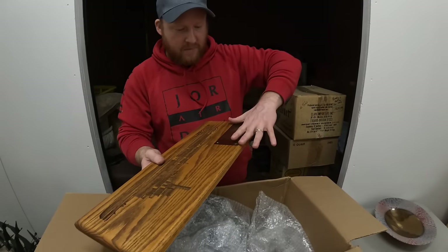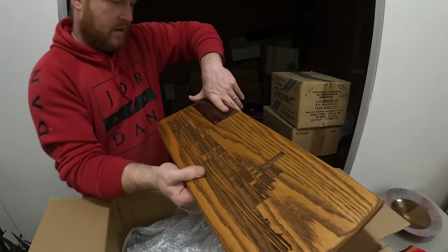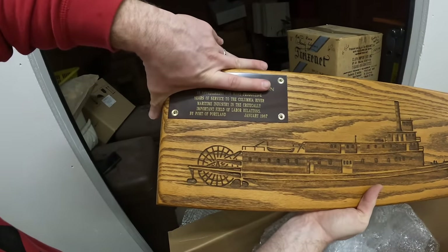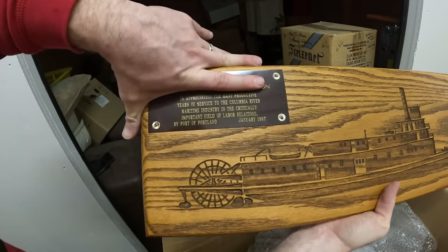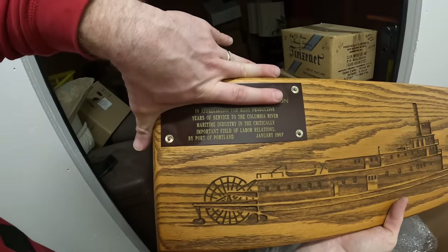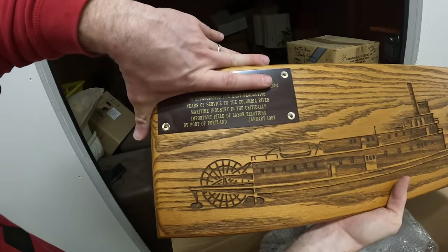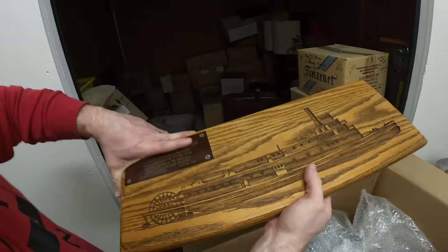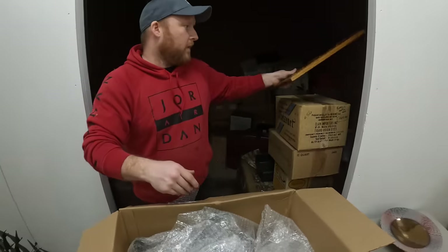I'm not going to show who it's from, but it's from 1987. It says 'thank you for your years of service to the Columbia River.' That looks like the ferry. We're going to give that back.